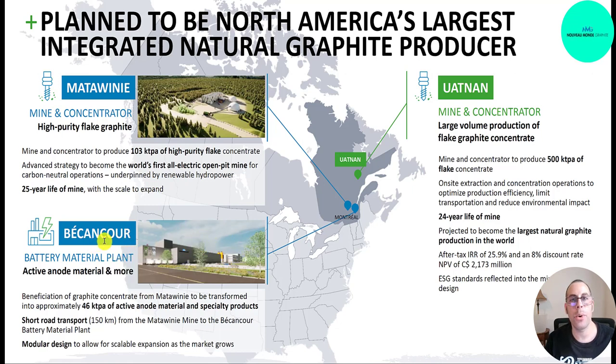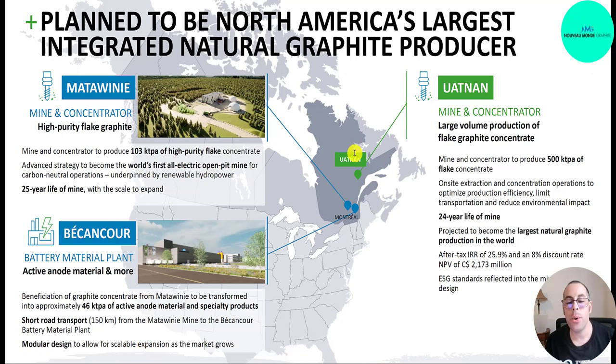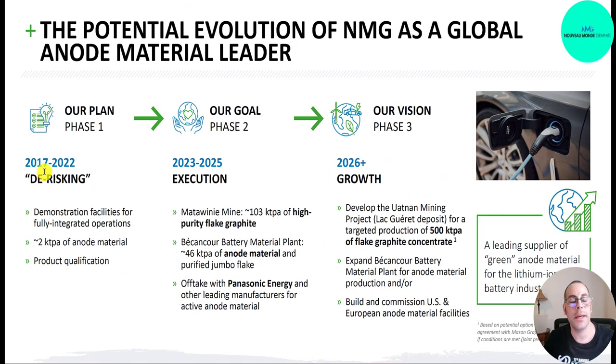Their battery material plant in Becancour, Quebec has a capacity of 46 kilotons per annum of active anode material and specialty products. It's 150 kilometers from Matawini due to the transportation requirements, and has a modular design for scalable expansion. Their Uinat mine is projected to produce 500 kilotons per annum of flake concentrate — potentially the largest graphite production mine in the world. The IRR is 26% and with an 8% discount rate, the NPV is 2.2 billion Canadian dollars. They finished phase one de-risking after five years, are in the middle of phase two targeting 2025, with company growth from 2026 onward.